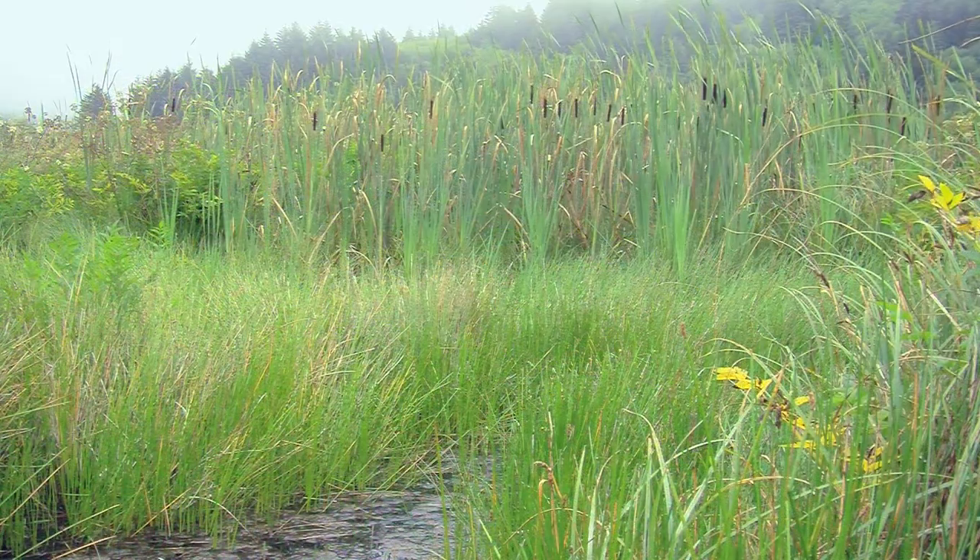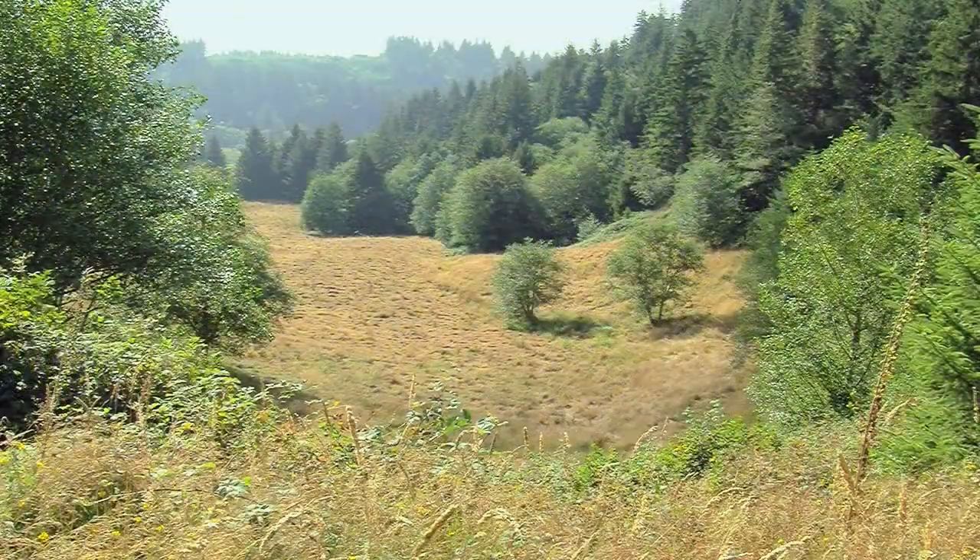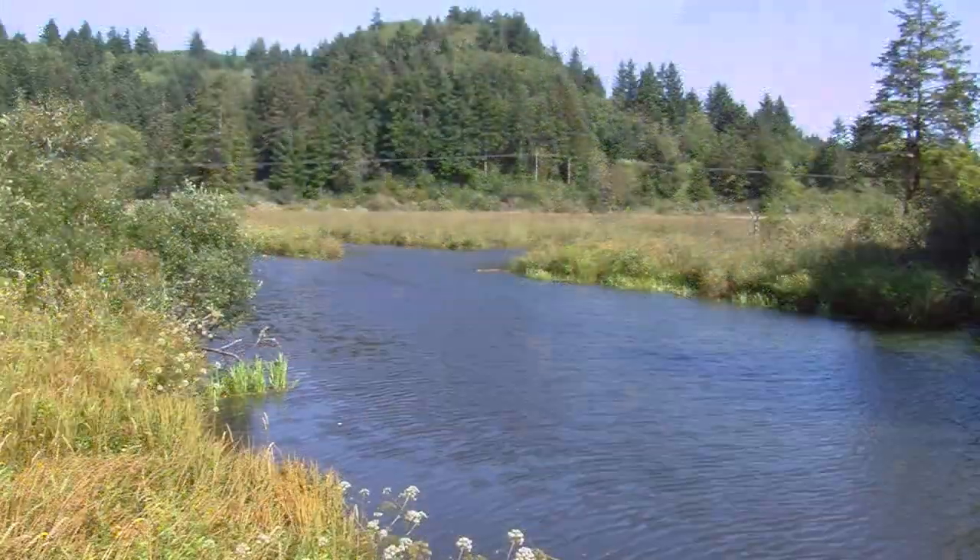From swamps and marshlands to upland forests and meadows, Beaver Creek is a patchwork of different habitats.